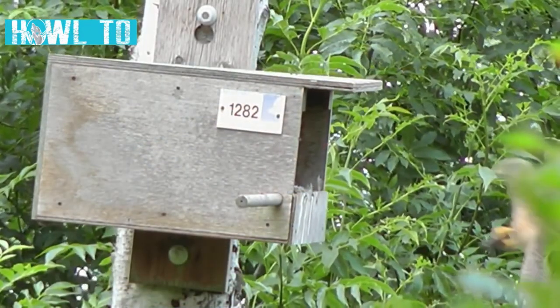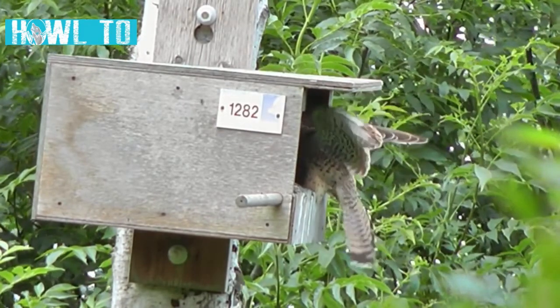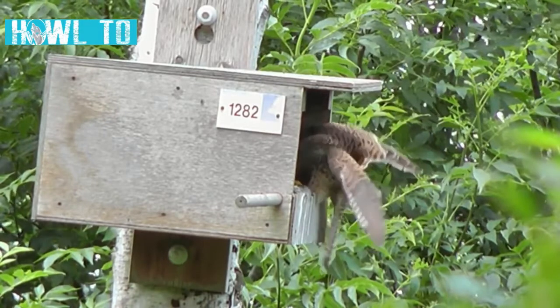Different species like their boxes to be placed in different locations, so always research the species before buying or installing a nest box.